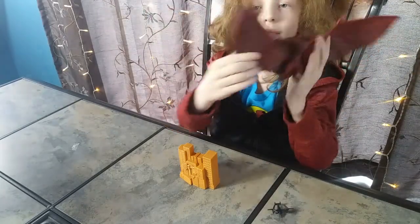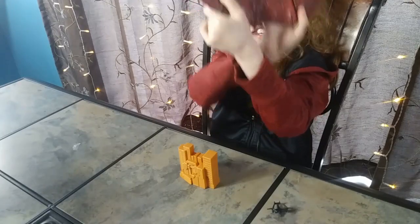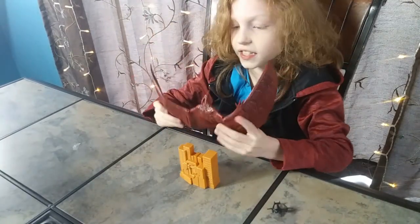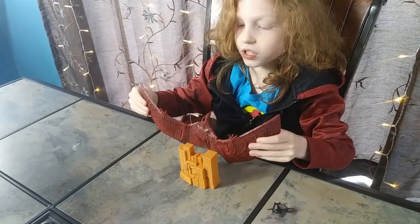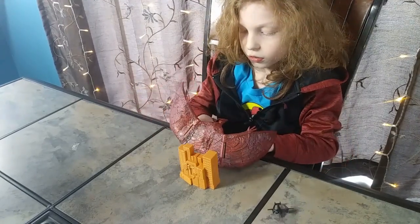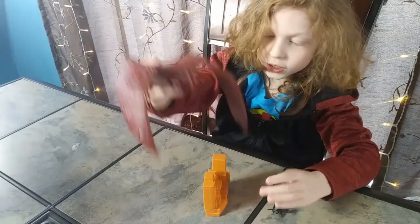So this is the front of Rodan, this is the side of Rodan, this is the other side of Rodan, and this is the back of Rodan. This guy is 6 inches tall and 12 inches long. He can wreck these buildings pretty easily.